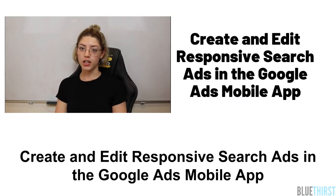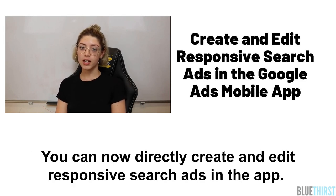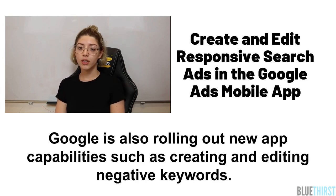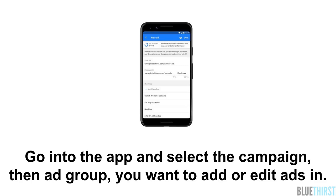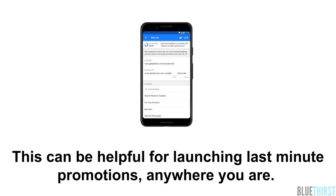Create and edit responsive search ads in the Google Ads mobile app. You can now directly create and edit responsive search ads in the app. In the past you could only pause or enable ads. Google is also rolling out new app capabilities such as creating and editing negative keywords. If you go into the app and select the campaign, then the ad group that you want to add or edit ads in, you can create and edit ads as you would on a desktop computer. This can be helpful for launching last-minute promotions anywhere you are.